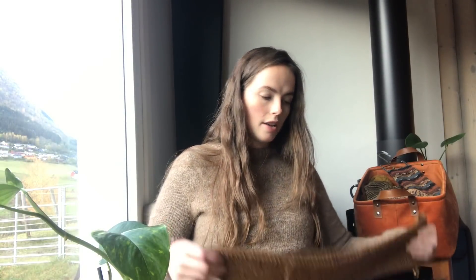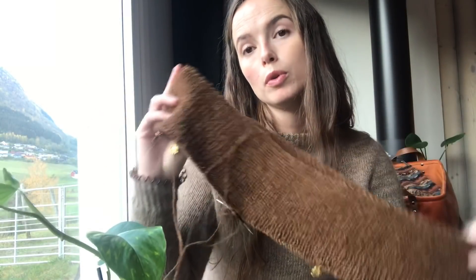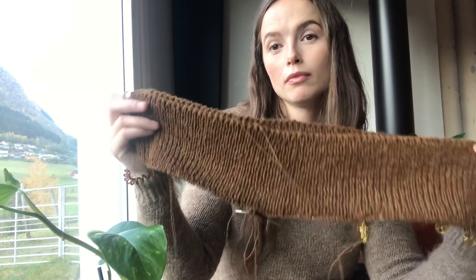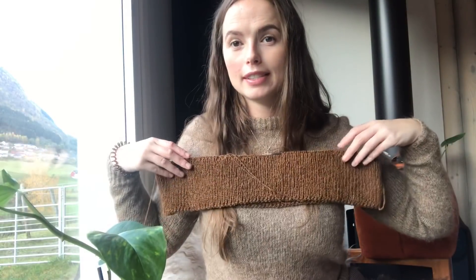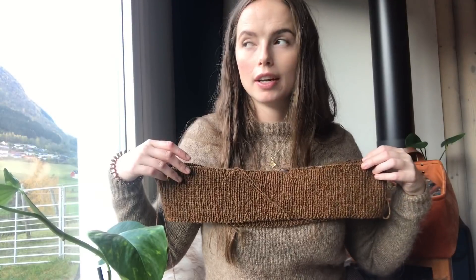I changed my mind about starting top-down because while wearing this sweater I realized I didn't want to spend a lot of time making a turtleneck if it might be too itchy to wear. So I decided to do bottom-up instead — that gives me time to figure out the neckline. I cast on 272 stitches based on a free pattern with the same gauge, and I knit a knit one, purl one single rib for 10 centimeters.